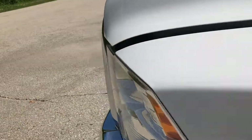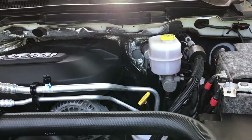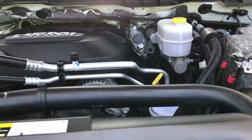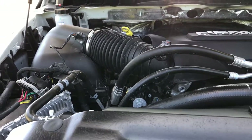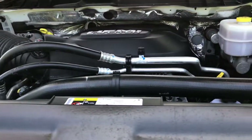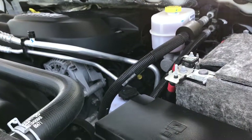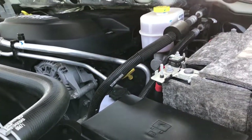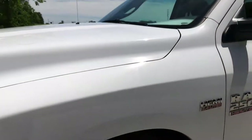Very clean truck, clean history, very clean all the way around. It has a 6.4 liter Hemi motor. Engine bay is very clean, runs very smooth. This truck has been fully safetied and inspected by our Chrysler certified technicians. It has a fresh oil and filter change. All the fluids have been topped off. The truck's been looked over, and it is 100% ready to go.